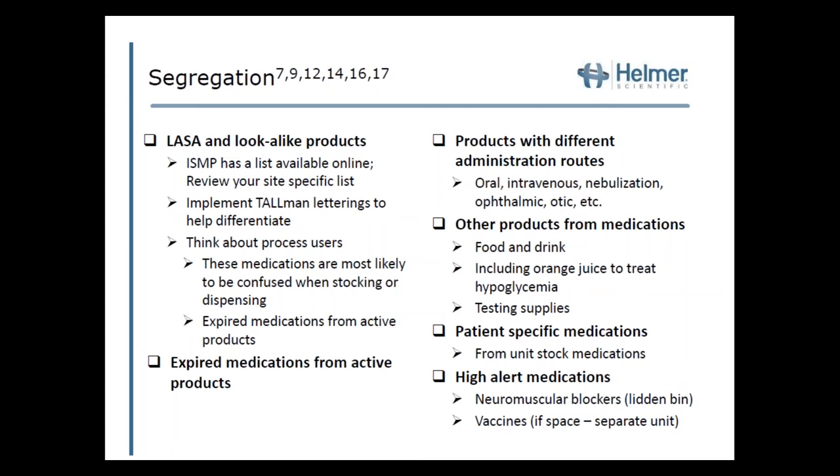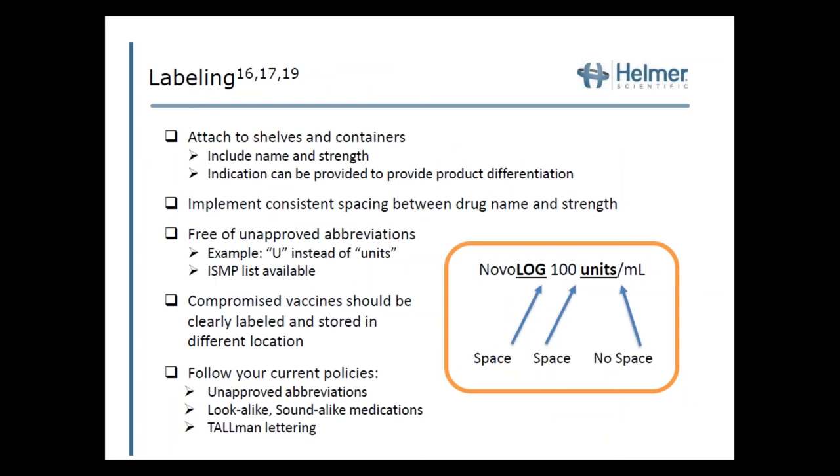The next factor is segregation. Products that look alike or sound alike stored next to each other is a major cause of errors. Review your ISMP list as well as your site-specific list, implement tall man lettering, and think about the frontline user to avoid confusion when stocking or dispensing. Also separate expired medications from active products, separate products with different administration routes — such as nebulized versus intravenous versus oral — and segregate food and drink, testing supplies (with a dedicated separate shelf), patient-specific medications, and high-alert medications.